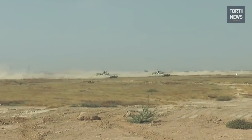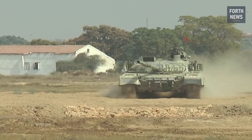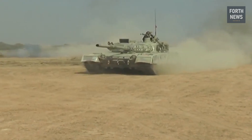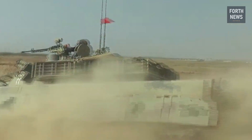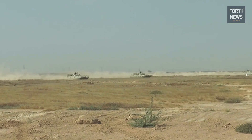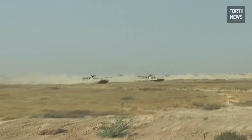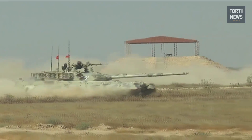Furthermore, the Al-Khalid's success is not limited to Pakistan's borders. The tank has garnered attention from several foreign nations, and Pakistan has already entered into export agreements with countries in the Middle East and Africa. The Al-Khalid's affordability, combined with its advanced features, makes it an attractive option for nations seeking to modernize their armored forces.